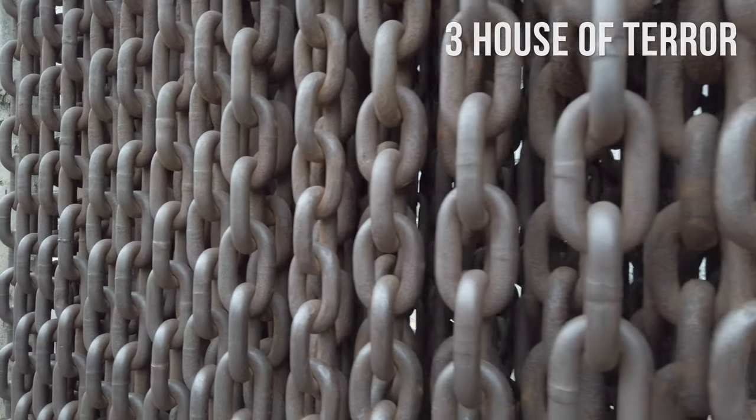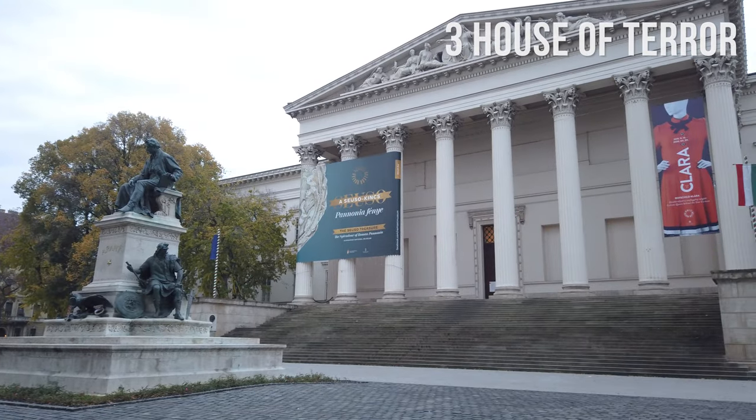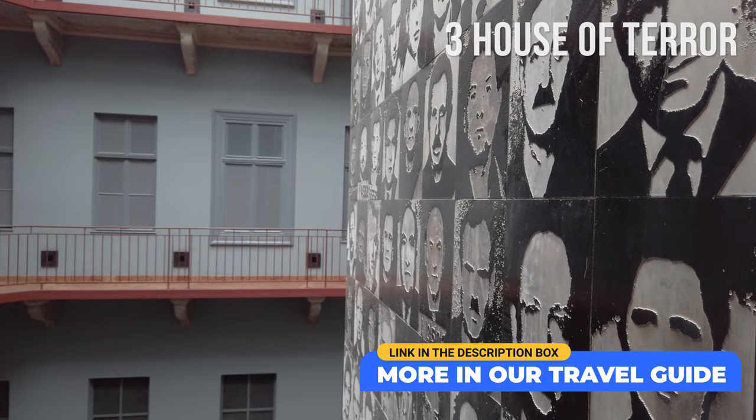Exhibits are presented in Hungarian, except for a long letter-sized description in English, which might take some time to read. Don't miss the Berlin Wall Memorial in front of the House of Terror Museum. Budapest is also home to other impressive museums — check out our travel guide for more suggestions.